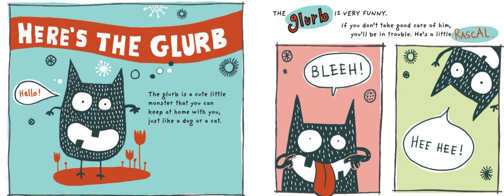The Glurb is very funny. If you don't take good care of him, you'll be in trouble. He's a little rascal. Blah, hee hee.